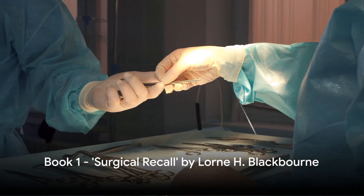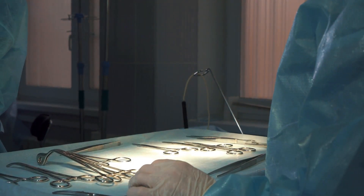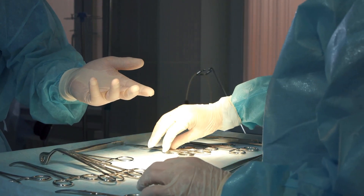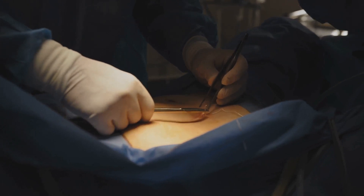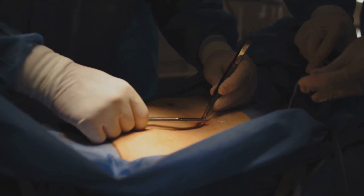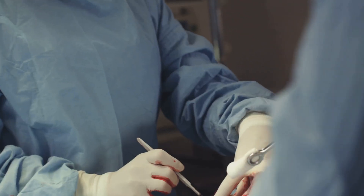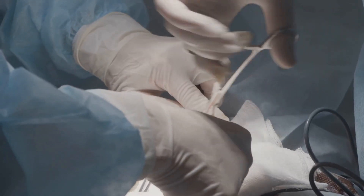Starting with a classic, Surgical Recall by Lauren H. Blackburn is a must-read. This book has earned its reputation as a staple in the world of surgical literature. One of the key features of Surgical Recall is its unique Q&A format. This approach makes it an excellent study tool, allowing readers to test their knowledge and understanding of surgical procedures. It encourages active learning and engagement, which can often be more effective than passive reading.